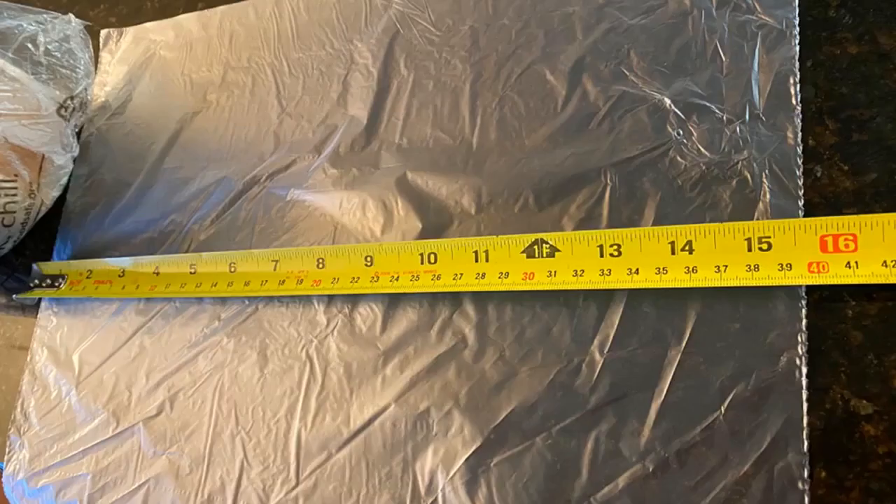My favorite pet stores no longer carry the large bags for doo-doo cleanup. I found these and they are cheaper and fit perfectly. I put them on a marble paper towel holder, purchased here, and voila! Super happy!